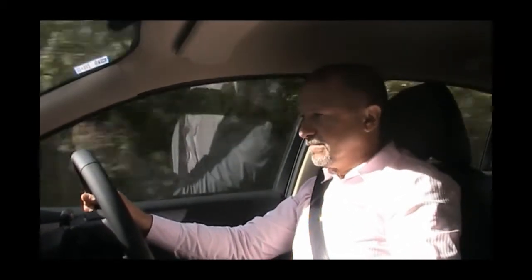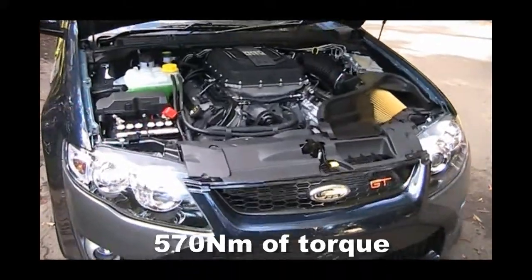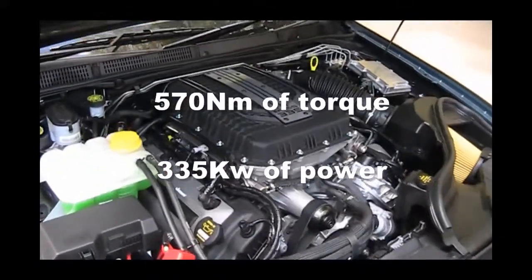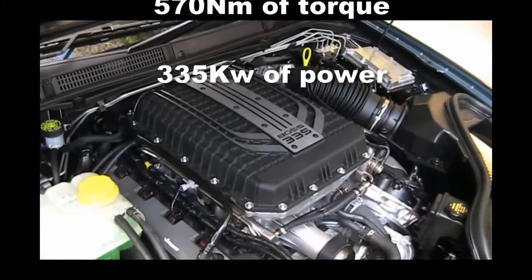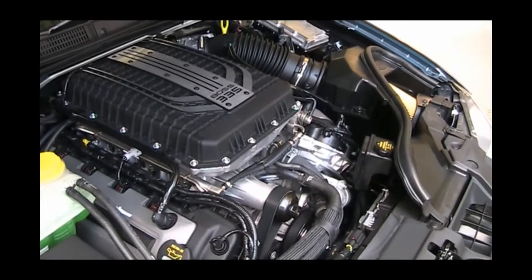And there really is nothing quite like that V8 burble. The heart and soul of this car has to be the power plant, with 570 newton-metres of torque and 335 kilowatts of power. Just buzz down the driver's window and enjoy what surely must be the best sounding engine this side of Bathurst.